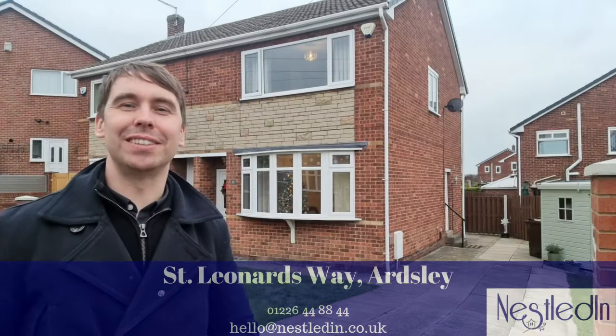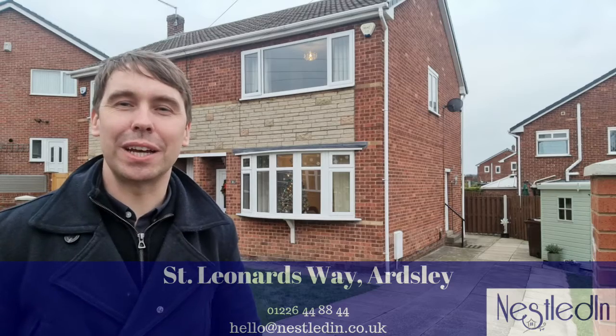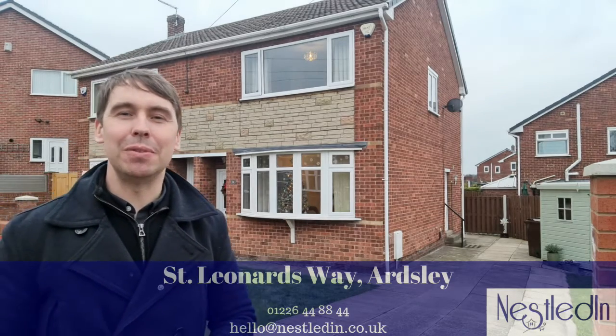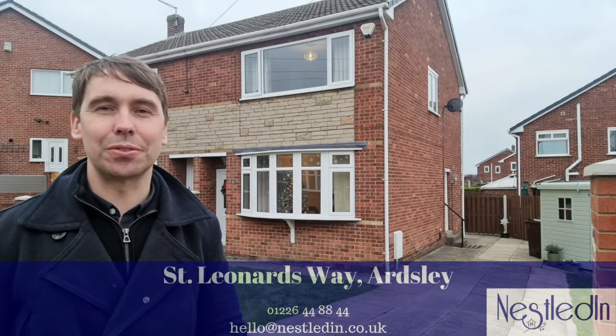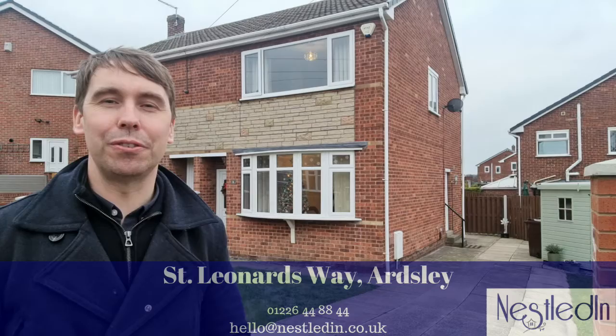Hi everyone, Steve here from Nestled in Estate Agents. Today you find me in Ardsley on St. Leonard's Way, and the property I'm about to show you around is this three bedroom semi-detached home, which has got off-street parking, really nice gardens, and inside it is wonderful throughout.